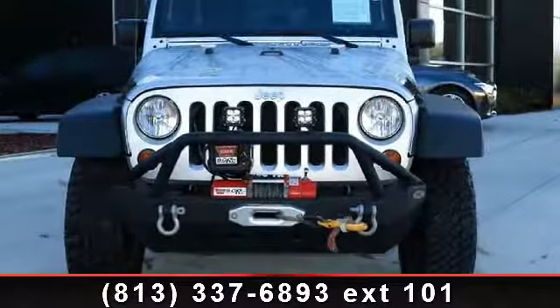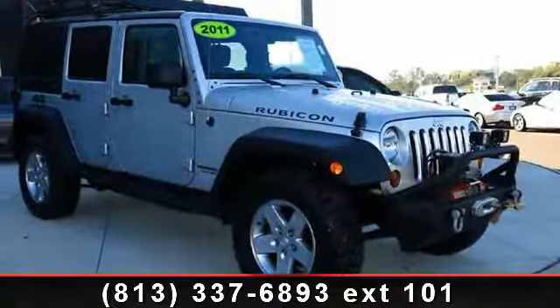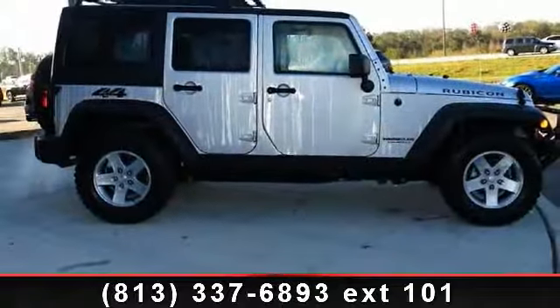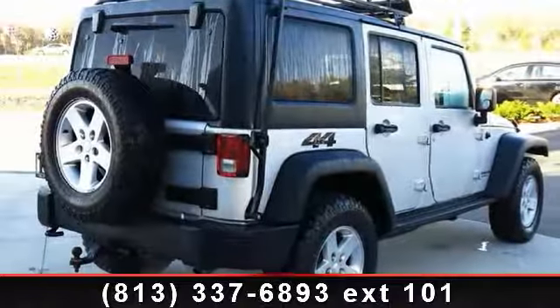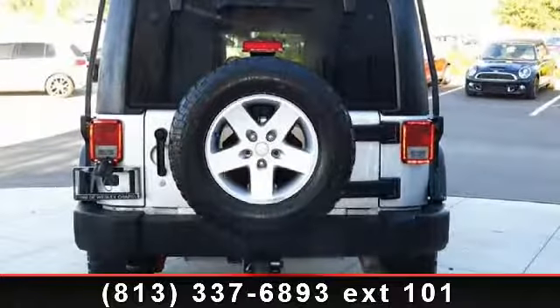This vehicle's top features include Transfer Case Skid Plate, Premium Instrumentation with Tachometer, Rear Cargo Area Carpet, Security Alarm, Matching Spare Wheel, Cargo Shade, Locking Limited Slip Differential, and 12V PWR Outlet. Don't let this vehicle get away — call or click to schedule a test drive today.